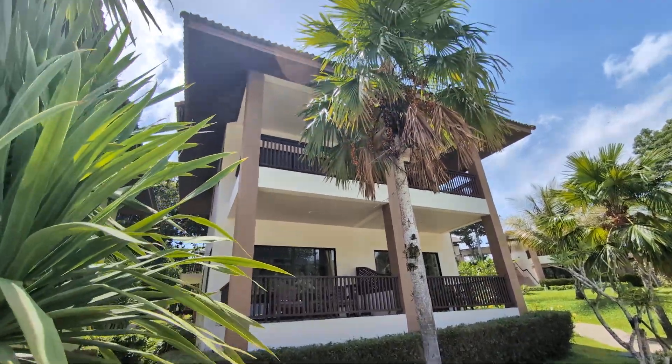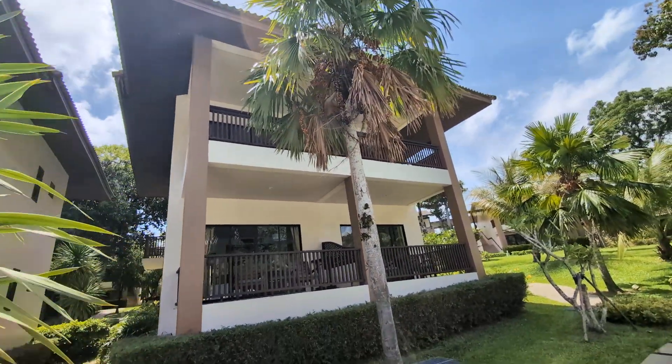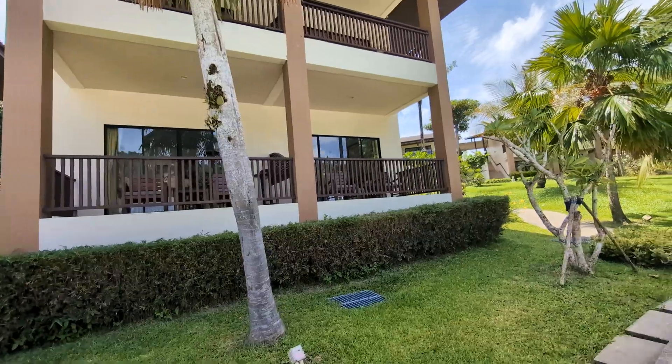The rooms are quite nice — they've kept all the trees there to give the rooms some shade.